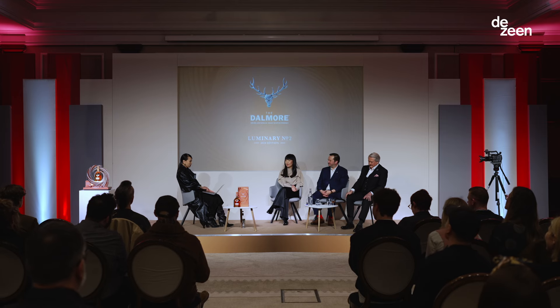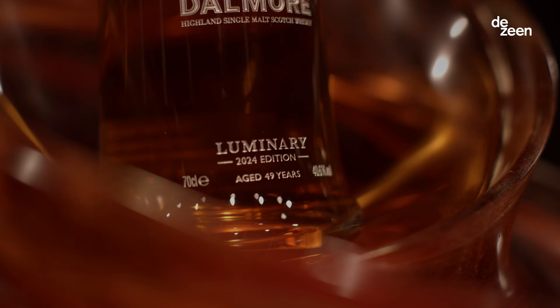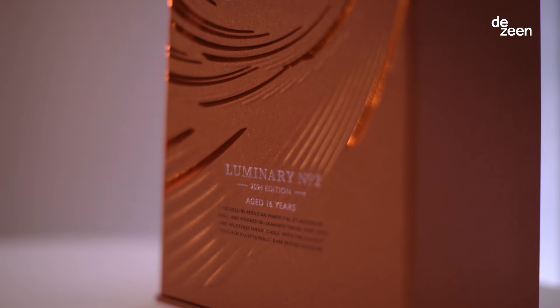Good afternoon everyone. Today the Dalmore Single Malt Whisky and V&A Dundee have partnered to create a second Luminary Series edition with Melody Leung, director at Zaha Hadid Architects, creating two whiskies. One is a 49-year-old Dalmore housed in a sculpture and a 16-year-old collectible. On stage today we have Greg Glass, master whisky maker of Dalmore, and master distiller Richard Paterson, OBE.